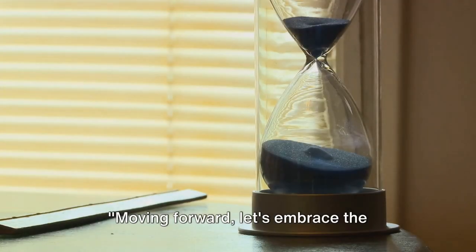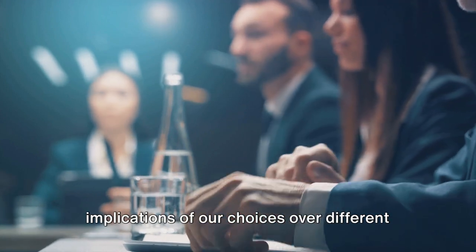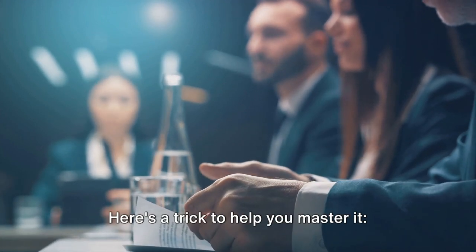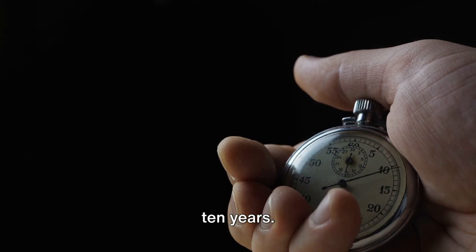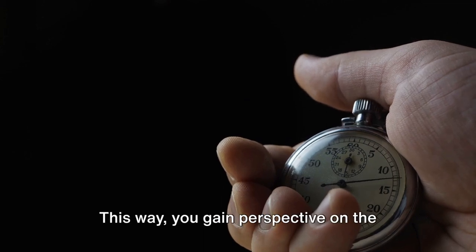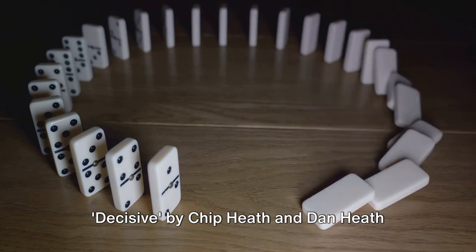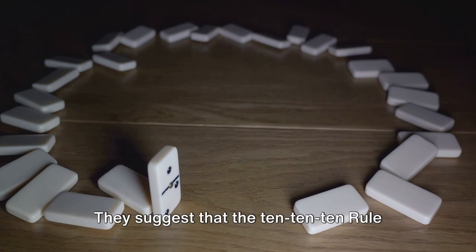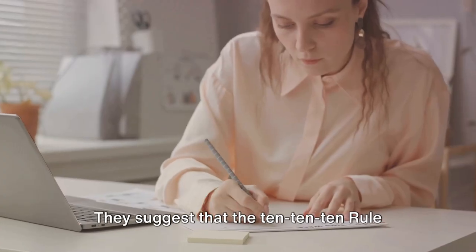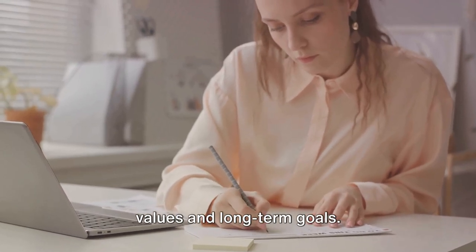Moving forward, let's embrace the 10-10-10 rule. This rule encourages us to consider the implications of our choices over different time frames. Reflect on how you'll feel about your decision in 10 minutes, 10 months, and 10 years — this way, you gain perspective on the potential impact of your choice. Decisive by Chip Heath and Dan Heath provides invaluable insights into this strategy, suggesting that the 10-10-10 rule aids in aligning our choices with our values and long-term goals.